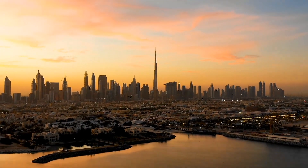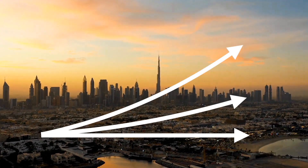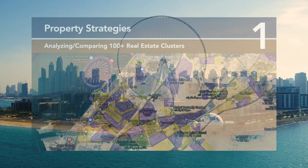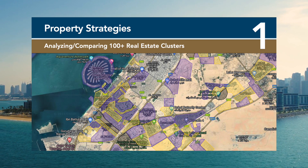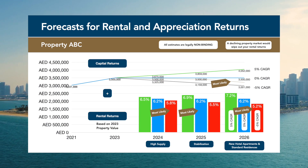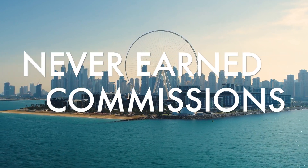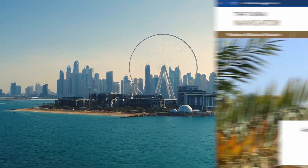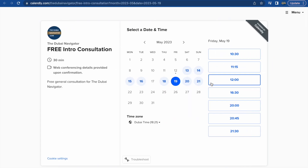If you are looking to buy real estate in Dubai and are unsure how to identify good investments, you have come to the right place. Here at the Dubai Navigator, we provide 100% independent advice on how to identify good investments before you buy, how to negotiate a better purchase price, how to maximize your rental returns, and how to sell your property at a premium. We use complex cash flow analysis and both historical and upcoming construction data to assess and predict property market trends. Sign up for a free consultation on our website, thedubainavigator.com. Thank you for watching.